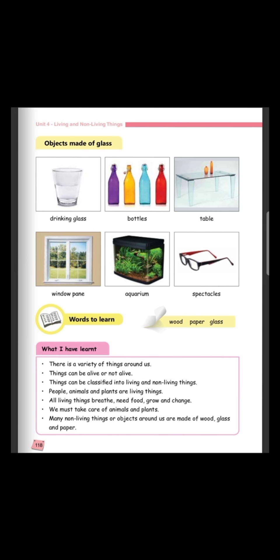Now, what I have learnt corner. Let us read the first bullet point: there is a variety of things around us. Second bullet point: things can be alive or not alive. Next: things can be classified into living and non-living things. We can classify them, regroup them, and name them as being a living or non-living thing.